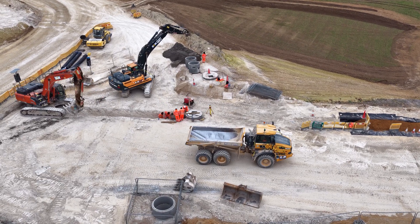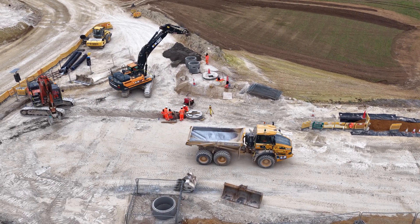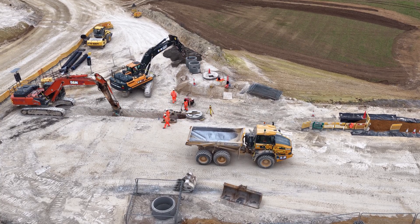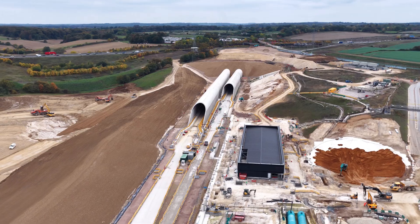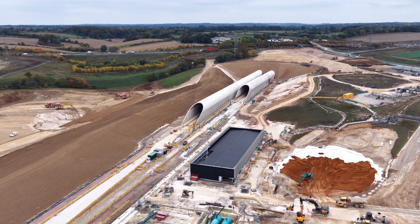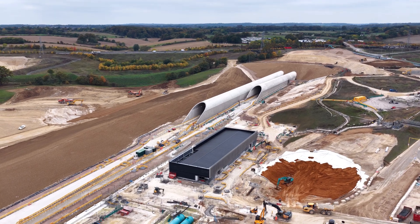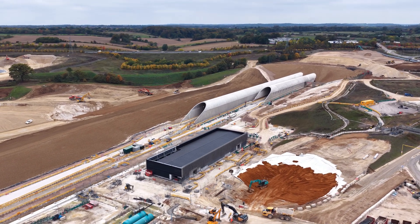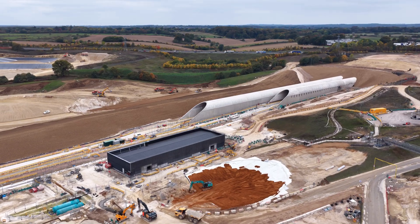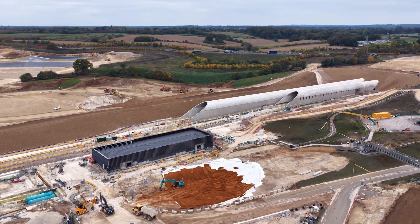Elsewhere on HS2, the progress is equally noteworthy. The North Holt Tunnel between Ruislip and Old Oak Common is complete, spanning more than 8 miles beneath West London. In Birmingham, the Bromford Tunnel has seen its first bore finished, with the second not far behind. Across the route, some 70% of all tunnelling is now complete — a remarkable engineering feat.